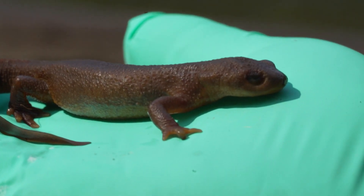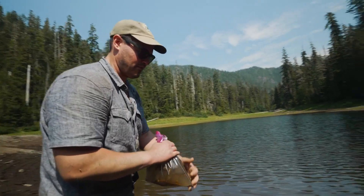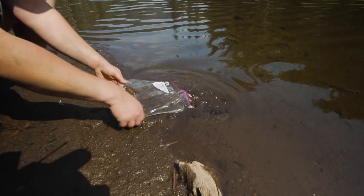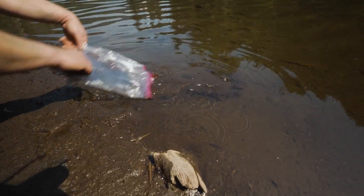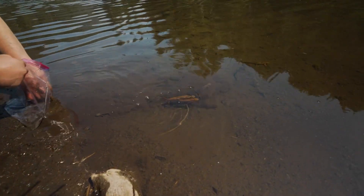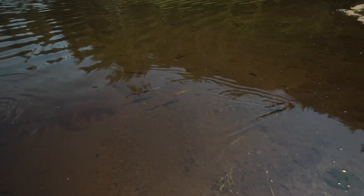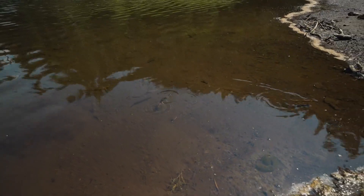As for the newts themselves, Lambert released them after sampling with hopes that the healthy ones will make it through a full life cycle, and prepared for the next step of the journey to find answers. Reporting from the Olympic Peninsula, Eric Kazuko, King 5 News.